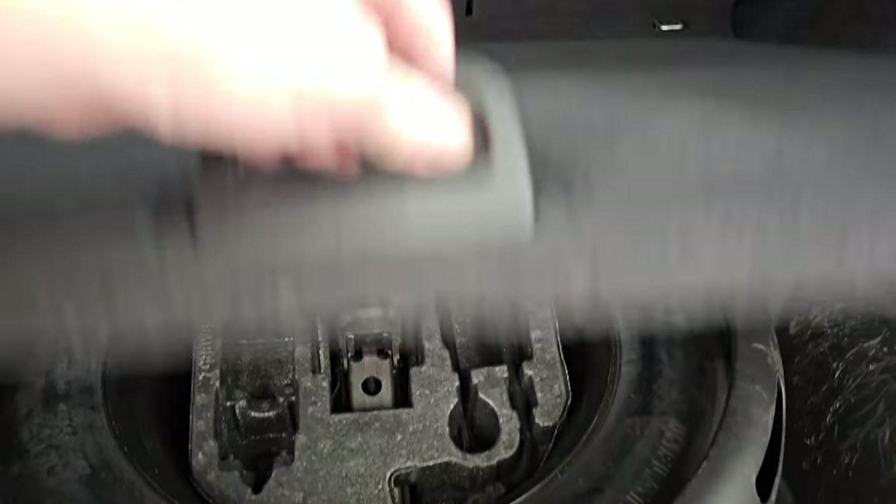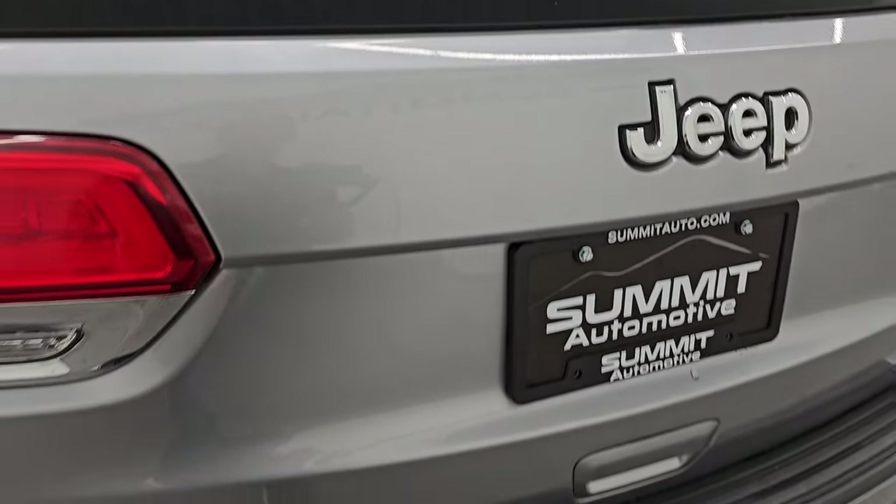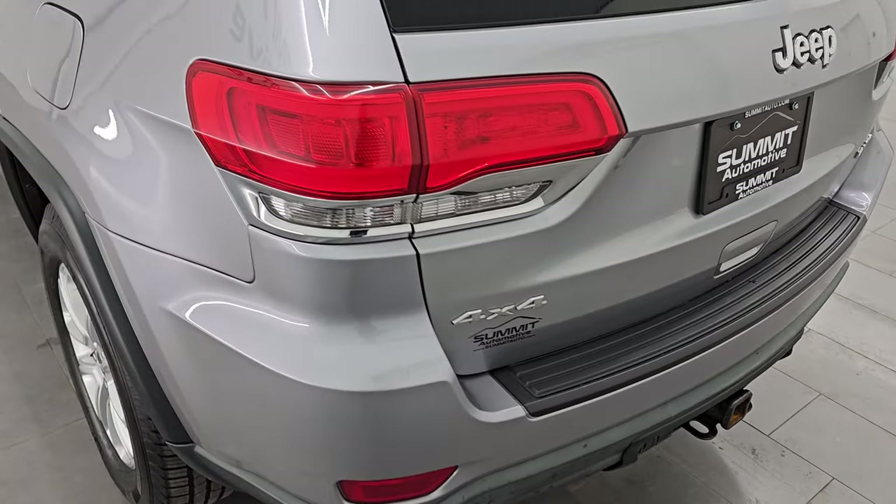The back storage area is in really nice condition. Those seats do fall down for extra storage. It does have a full-size spare tire and jack tools. And the gate shuts nice and solidly.